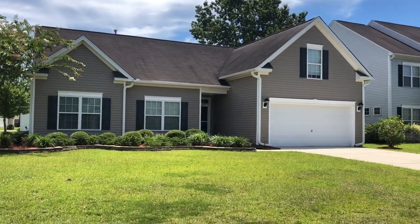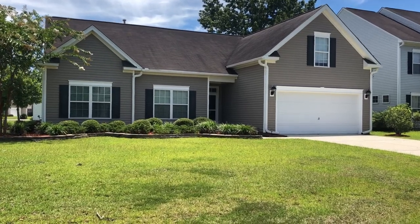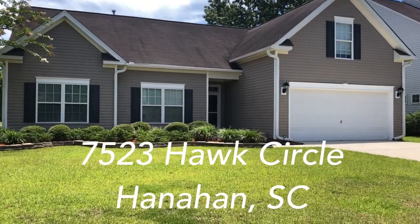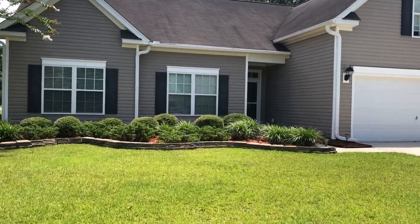Hey guys, it's Stephanie Davis with The Boulevard Company here in Hanahan, South Carolina. Today we're in Tanner Plantation at 7523 Hawks Circle. This is a one-story home with a room over the garage and an open floor plan.